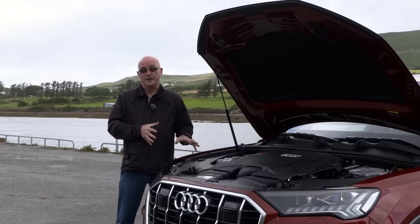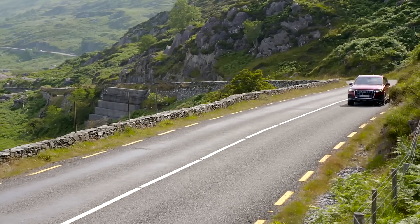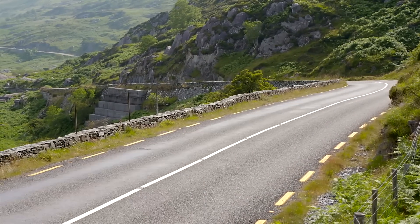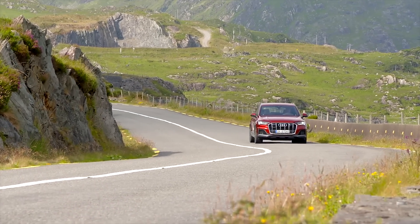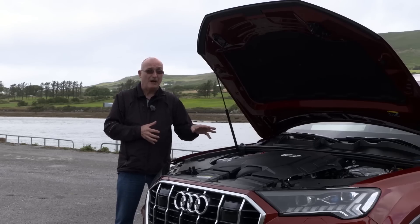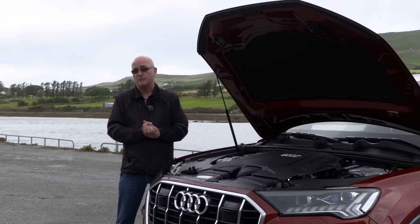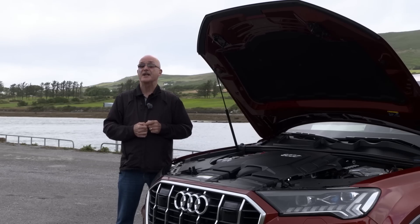One of the key improvements to this new turbocharged 3.0-litre V6 is the addition of a mild hybrid system. Unlike Mercedes-Benz, Audi is going to bring its 48-volt based system to Canada. The reason? It saves fuel — in this case Audi says about 0.7 litres per 100 kilometres, and in reality most people will see better numbers than that.